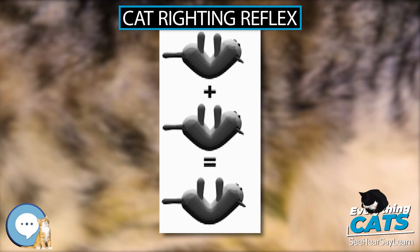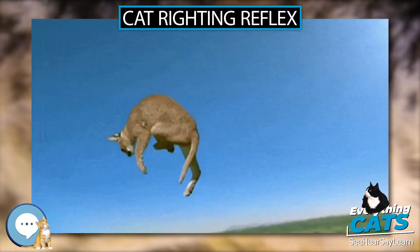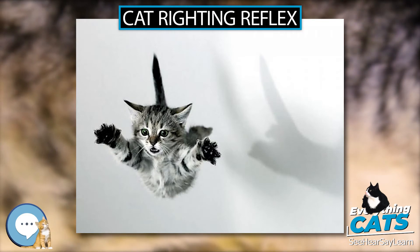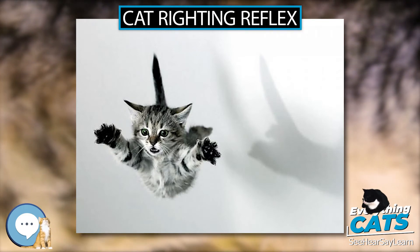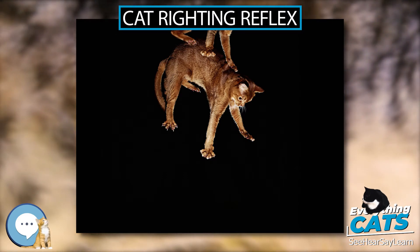Technique. After determining down from up visually or with their vestibular apparatus in the inner ear, cats manage to twist themselves to face downward without ever changing their net angular momentum. They are able to accomplish this with these key steps.